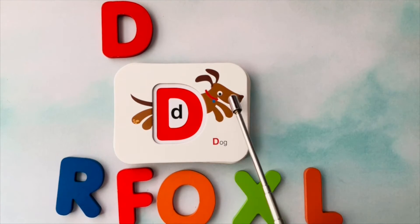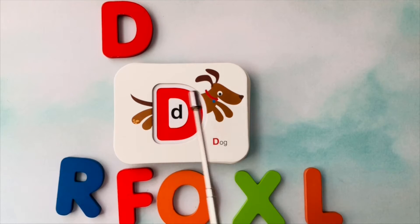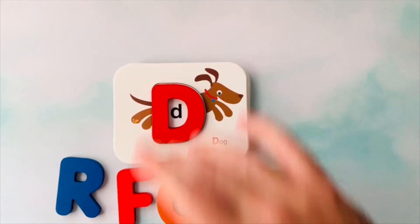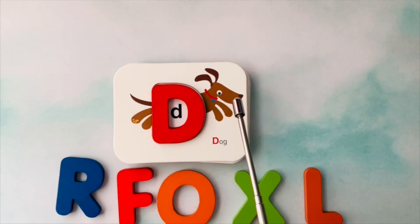This is a dog. Dog starts with the letter D. D is for dog.